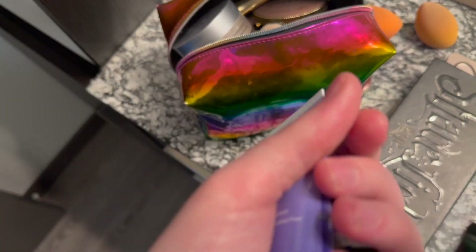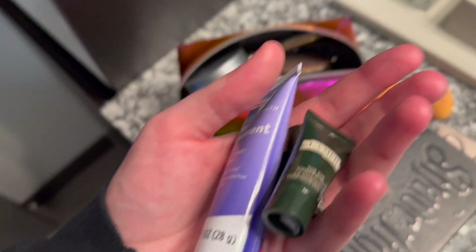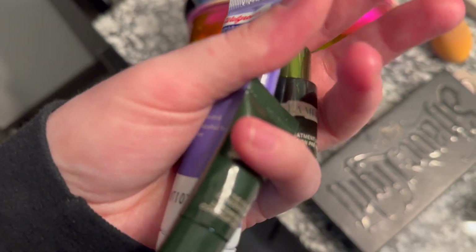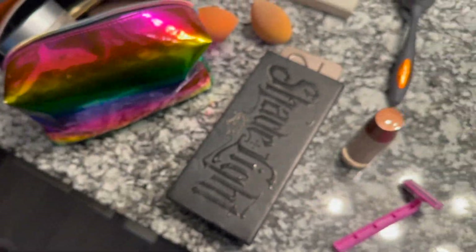I am going to be bringing these facial products though — I got a bunch of La Mer samples from Sephora and they're really nice moisturizing products. I think I need to just put the camera down and pack my toiletries and be done with it, so we're going to skip ahead to that.